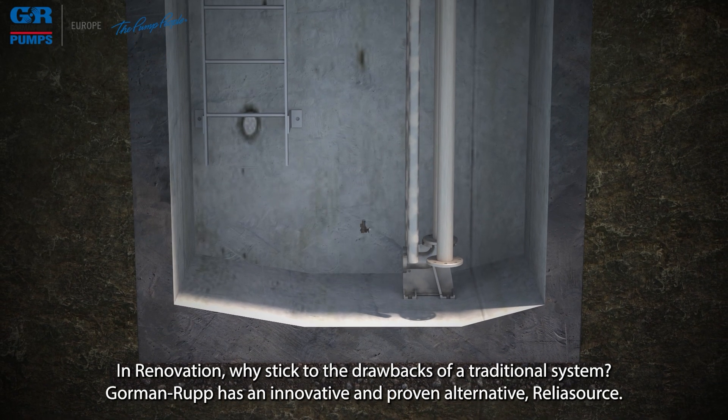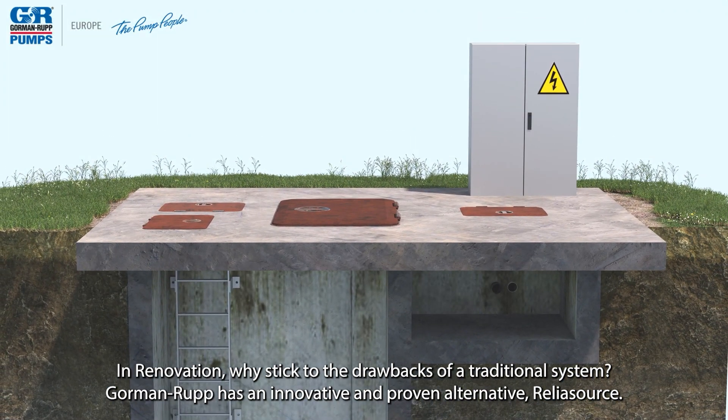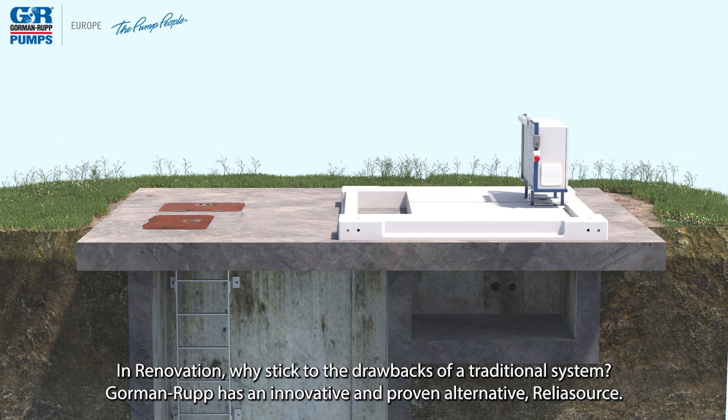In renovation, why stick to the drawbacks of a traditional system? Gorman Rupp has an innovative and proven alternative: ReliaSource.